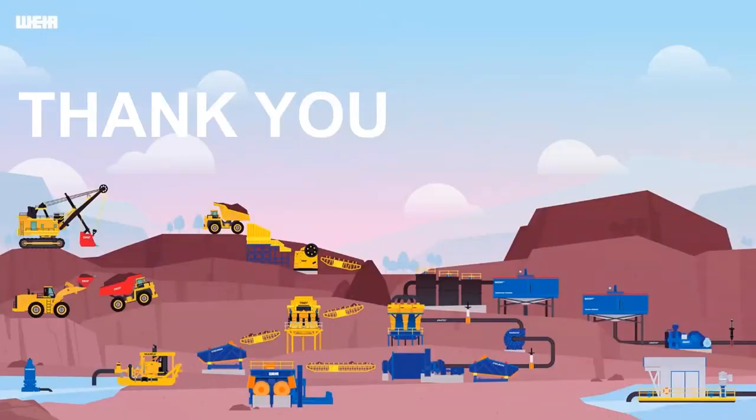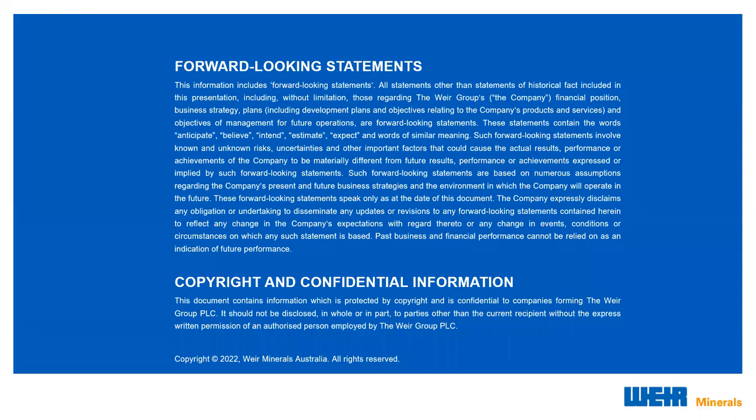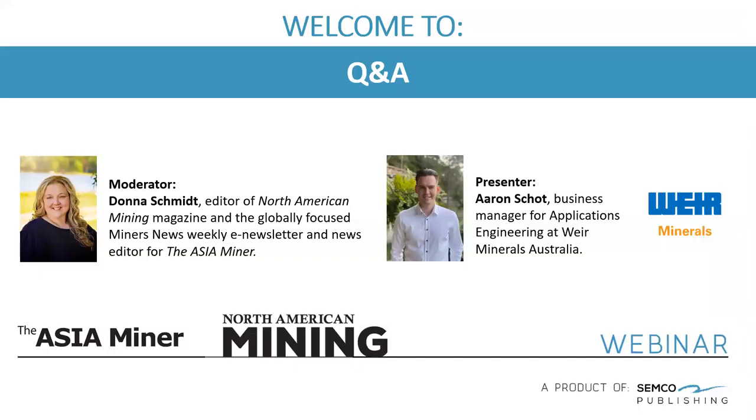And that brings us to the end of today's webinar — I hope it was somewhat informative. Now we'll move on to the Q&A to answer any questions you may have. Thanks Aaron for the great presentation, very comprehensive and very insightful. We have some time for a few questions. Please look for the Q&A function rather than the raise your hand function and I will read your request aloud. Aaron is being joined today by his colleague Cameron Murphy for the forthcoming questions.